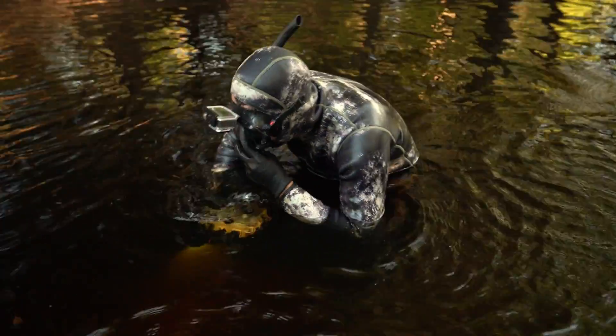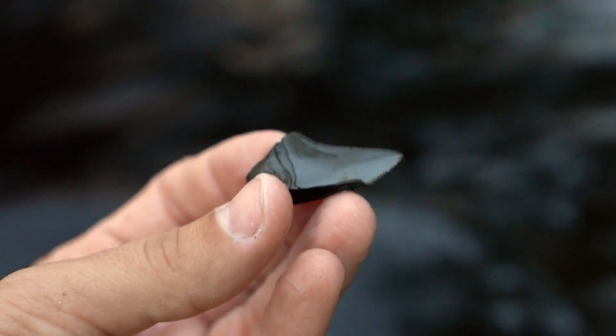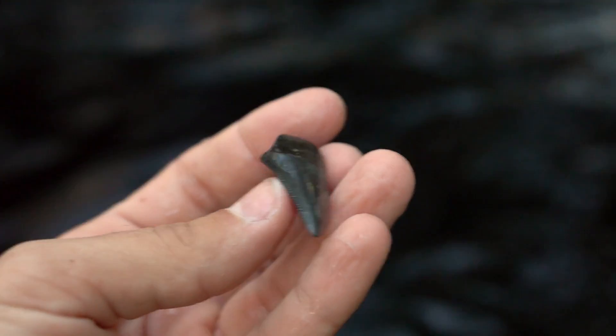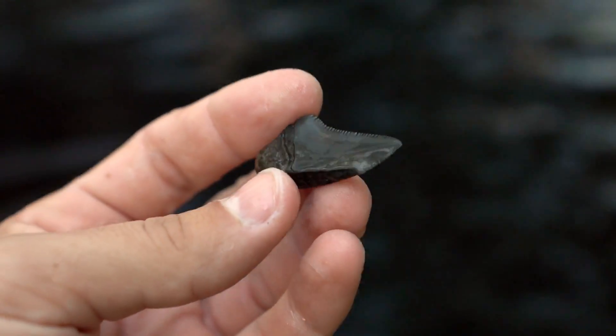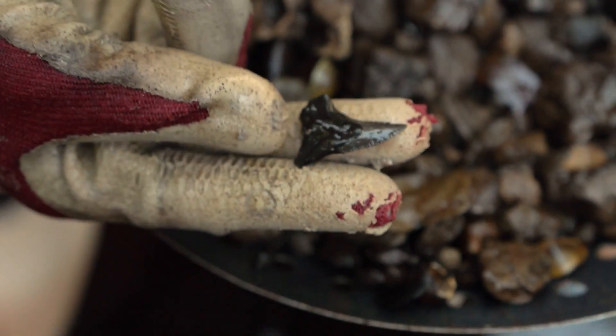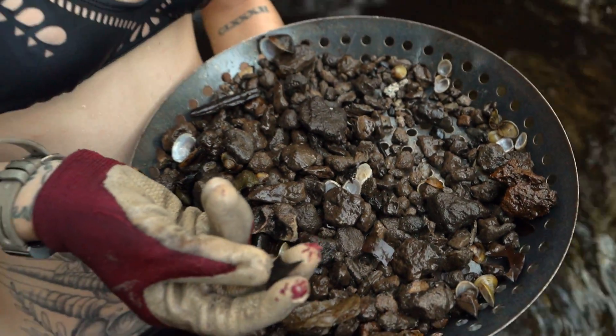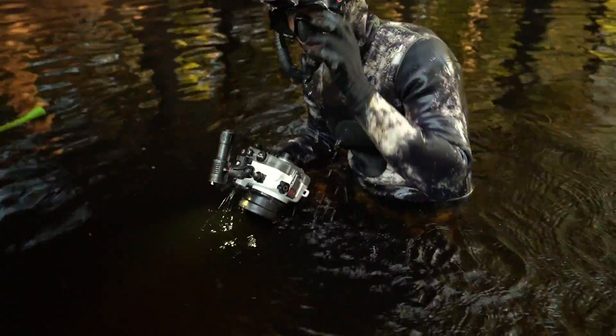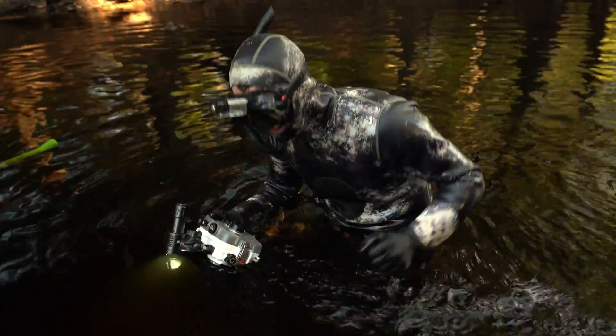So much bone right here — unbelievable. Ashley found this little juvenile Megalodon tooth. You can tell it's a Megalodon tooth by the way that it is. Ashley also summoned a snaggletooth shark tooth into the screen. There's tons of bone mixed in everywhere, and bone can look a lot like the root of a Megalodon tooth, so you just have to pull it out and check it.